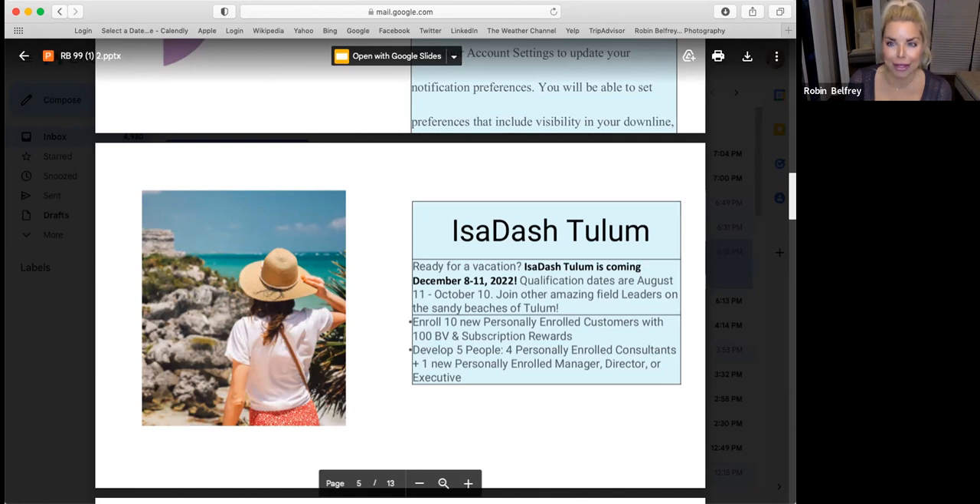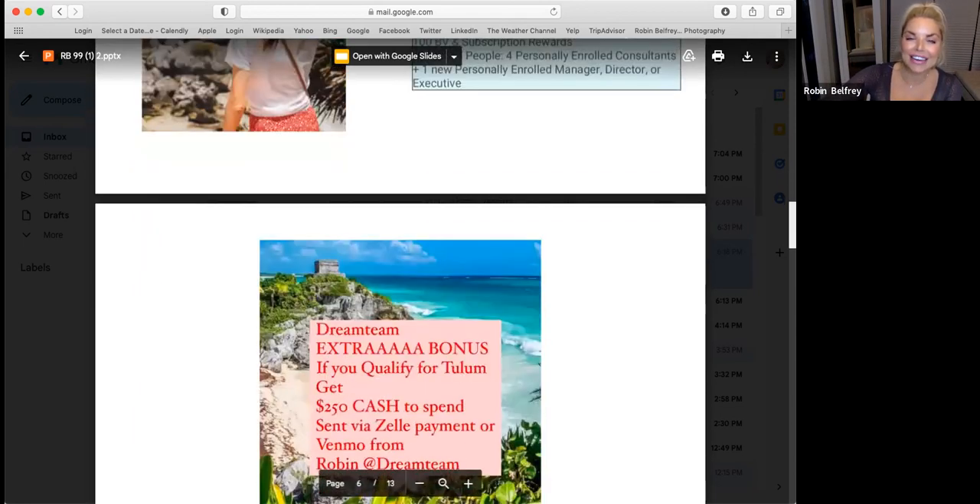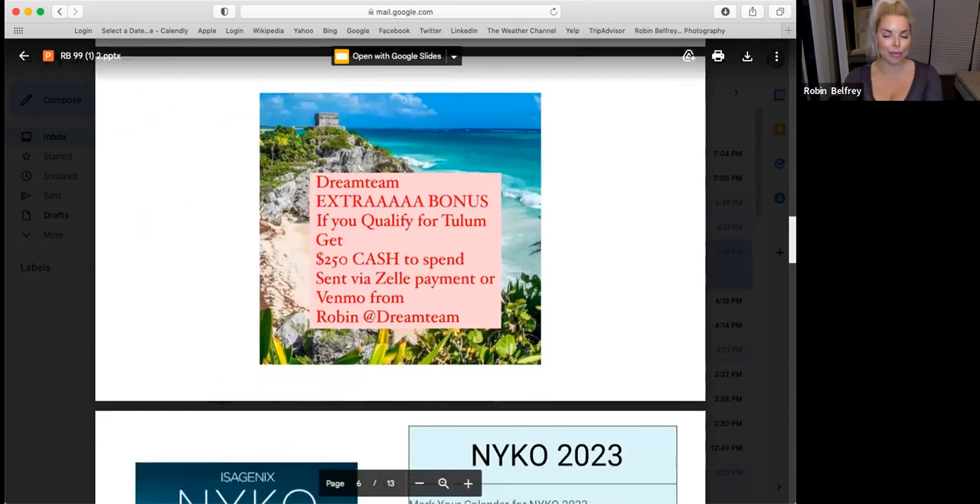Anything is possible — everybody can still qualify. Even if someone enrolls tomorrow or today, there have been people who've done this in a week or two. It's what you focus on, you find more of. Anyone who qualifies gets a bonus — I'm giving an extra $250 if you qualify. You can spend it on whatever you want: Isagenix, on the beach, at the mall, on a flight, something for your kids — whatever your heart desires. I just wanted to throw out that extra incentive.